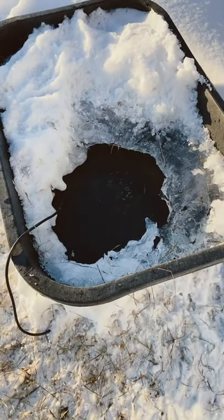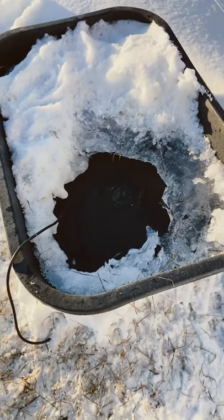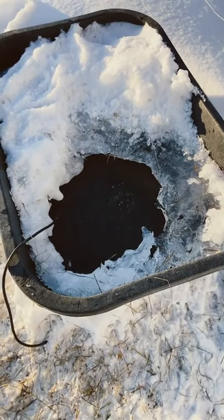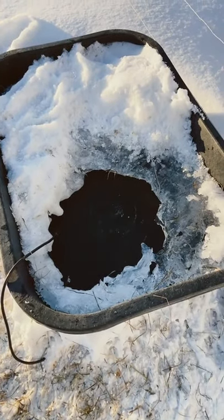There's ice on top, but we add in a few buckets of hot water every day and it thaws it out real nice. Come back out at nighttime, do it again. Keeps the water flowing. No heaters, no electricity. That's what we do here.